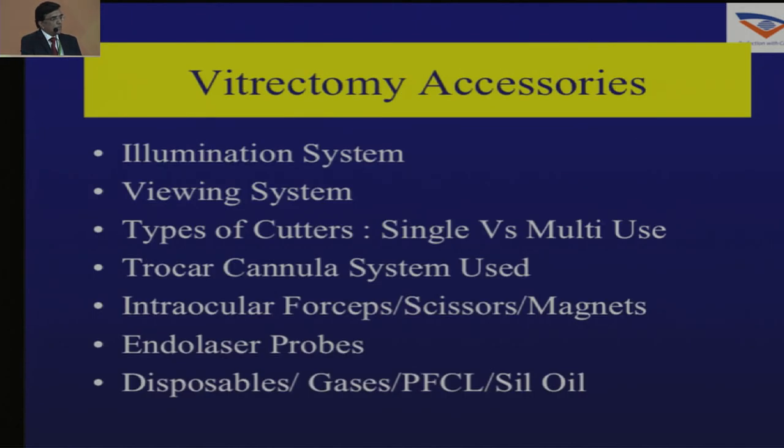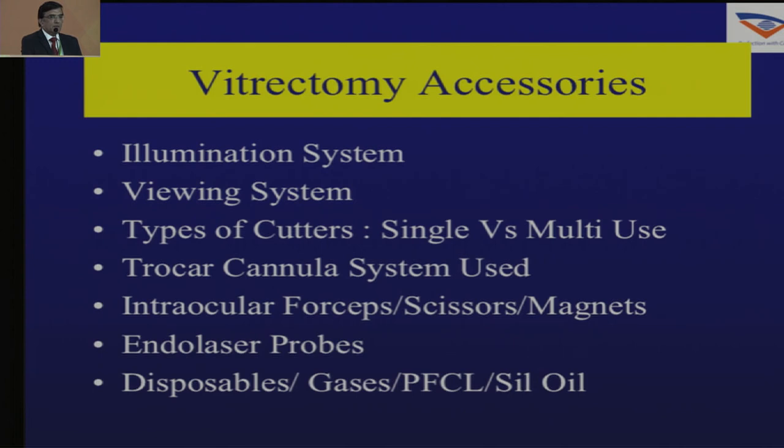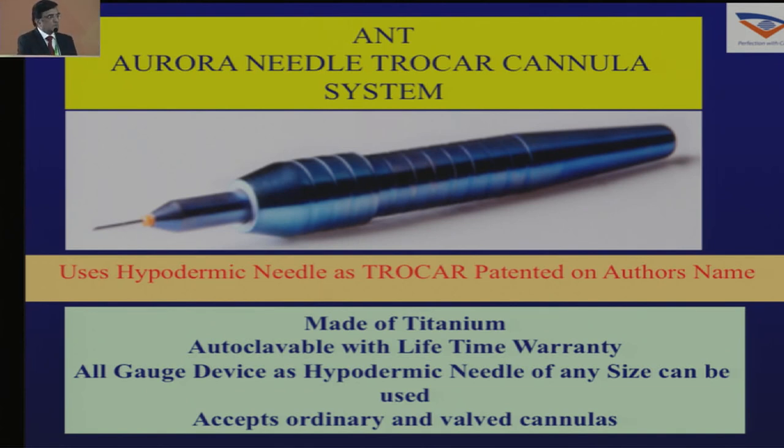It's also important to look at vitrectomy accessories like the illumination system, viewing system, types of cutters whether disposable or multi-use, the trocar cannula system, and the endo laser probe. In a VR practice you have to improvise — I use my own ANT system which has reduced my cost significantly. An analysis published by the BMJ group showed that if the entire world used this instrument instead of Alcon, they would save 9.7 billion rupees yearly.